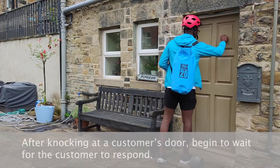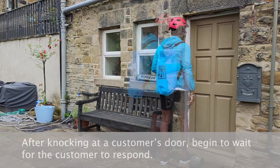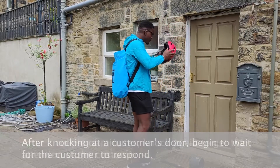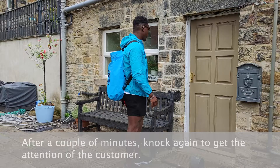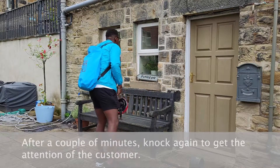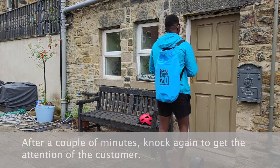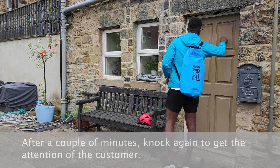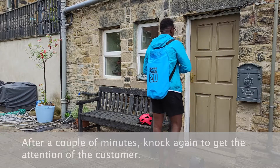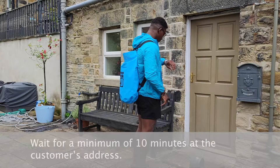Missed delivery: after knocking at a customer's door, begin to wait for the customer to respond. After a couple of minutes, knock again to get the attention of the customer.